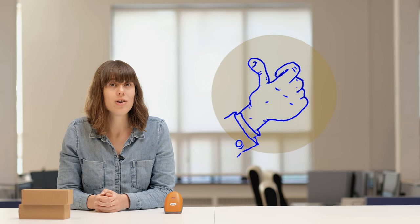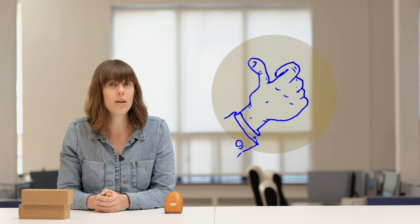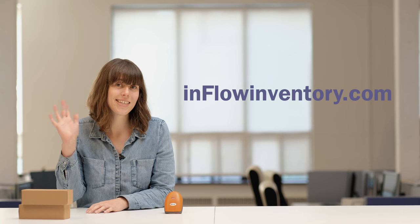And that's it! Now you know how a barcode system can benefit your business, and you can set one up yourself with Inflow Cloud. You can try Inflow Cloud for free today by heading to infloinventory.com. See you next time!